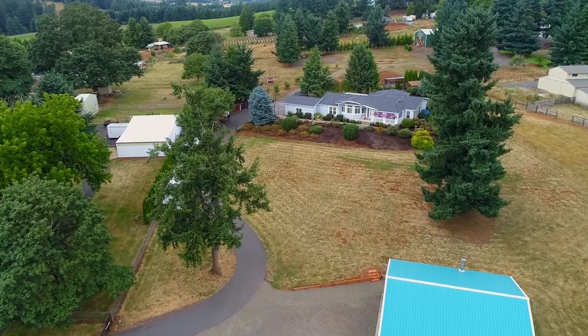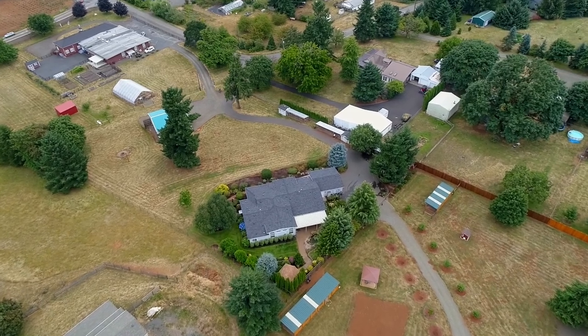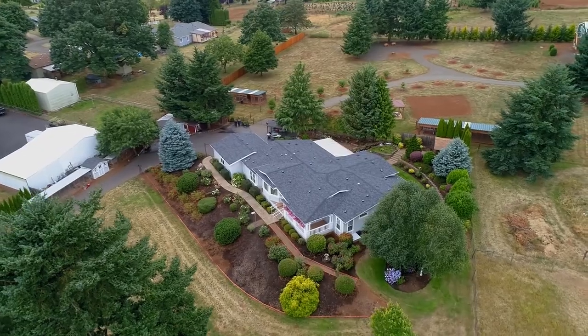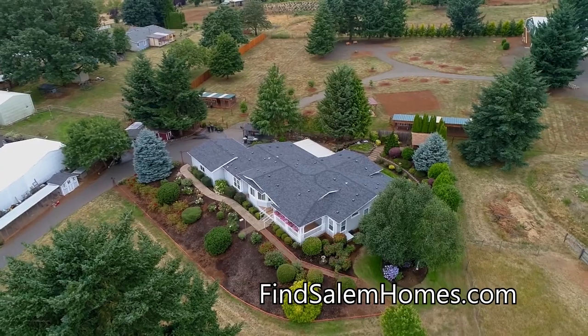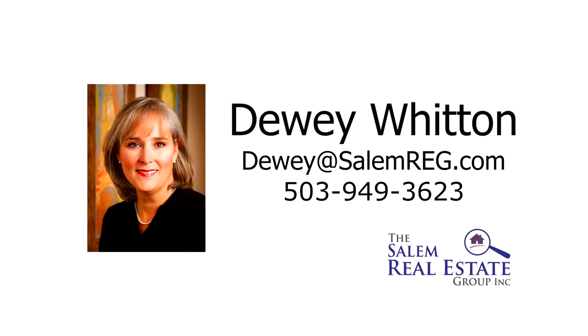A beautiful home in a perfectly serene setting — it's all here ready for you to call home. This is just a preview; there's so much more for you to see. For more information or to schedule your own personal tour, please contact Dewey Witten with the Salem Real Estate Group at 503-949-3623.